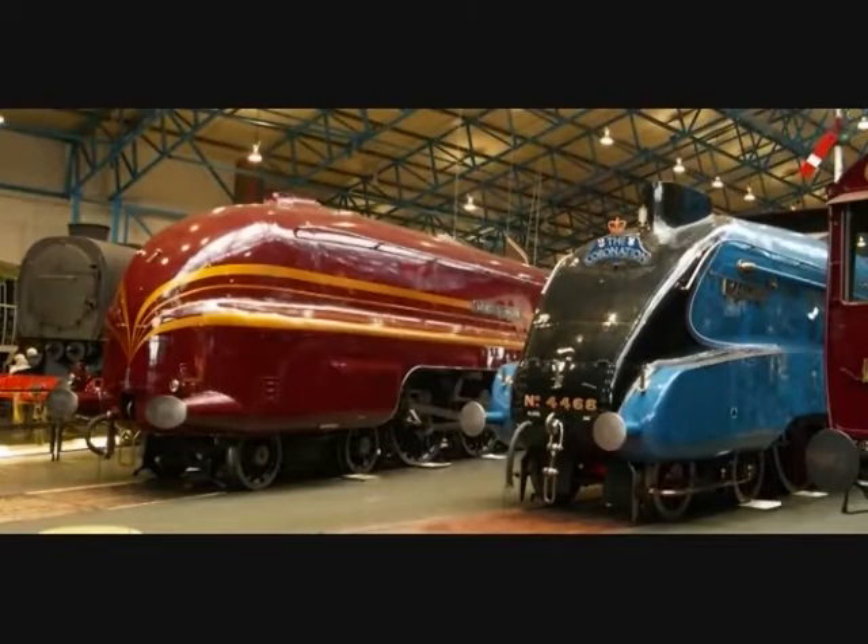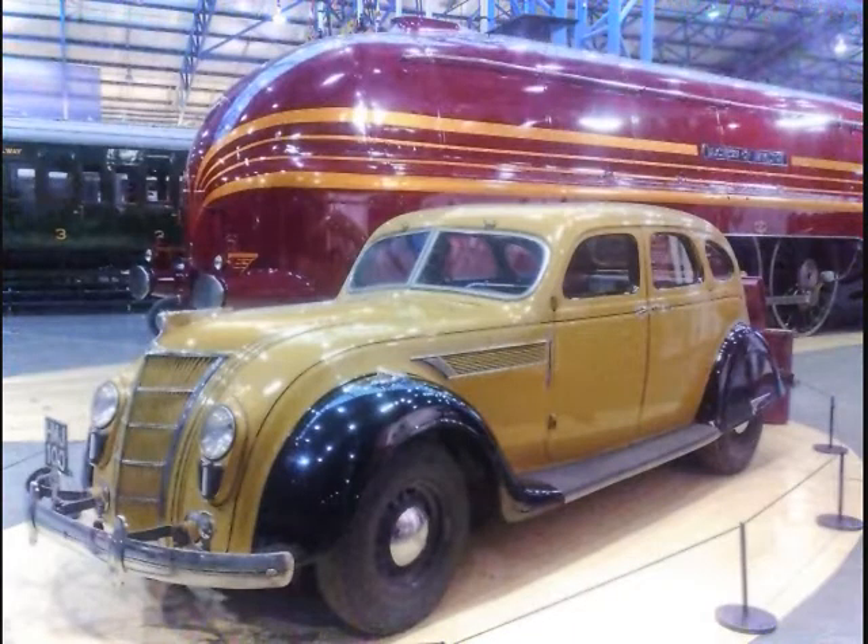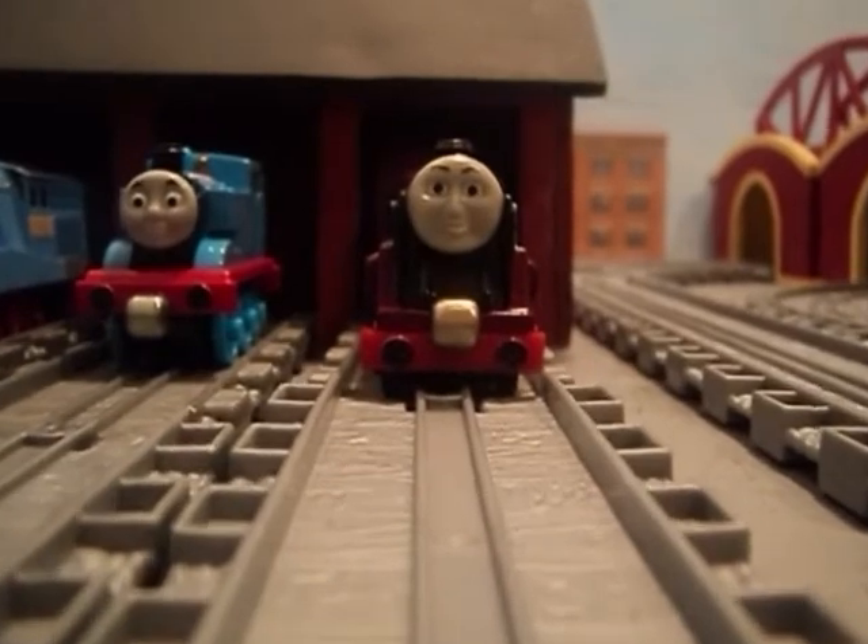In 2005, efforts began to have the locomotive return to her original streamlined design. After some prolonged delays, this work was undertaken at Tisley Locomotive Works. On May 18, 2009, she was returned to the National Railway Museum, and is now on display, with plans to return the locomotive to steam in the future.